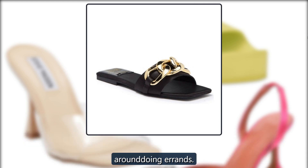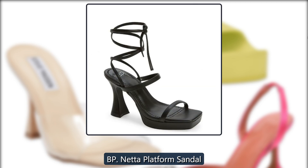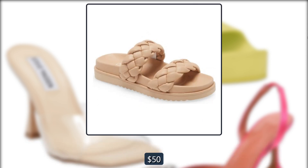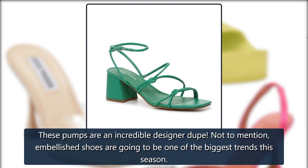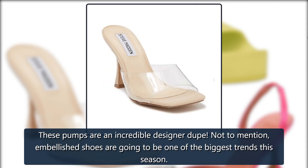BP Netta Platform Sandal — these platform sandals are great for events and formal occasions; they also come in gold and pink, $50 at Nordstrom. Arca Women's High Heel Pump — these pumps are an incredible designer dupe. Not to mention, embellished shoes are going to be one of the biggest trends this season, $46 at Amazon.